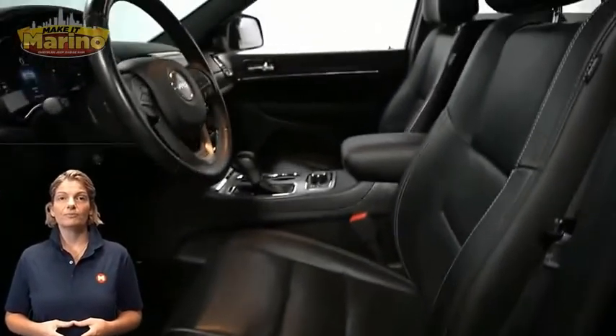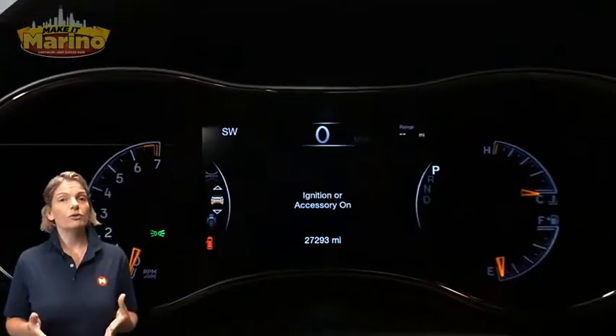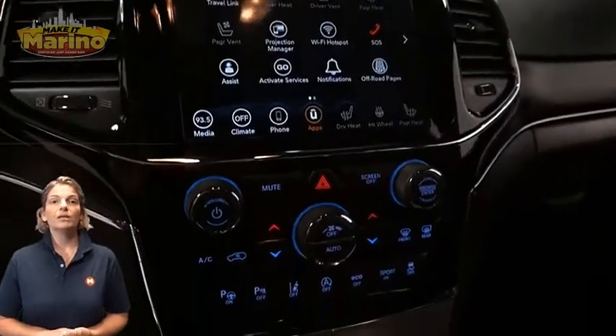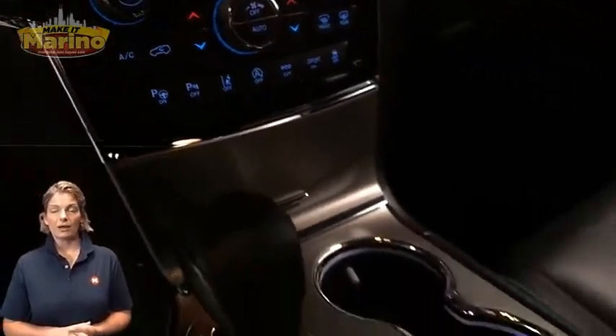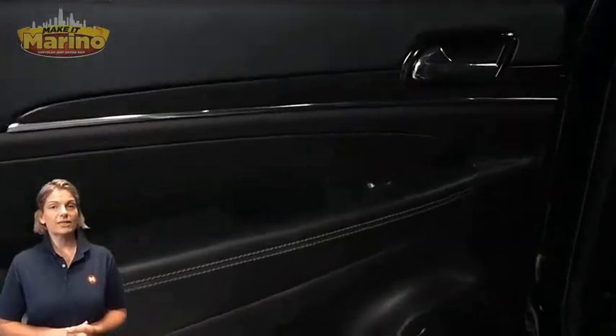Heated and ventilated front seats, heated steering wheel, 27,000 miles on the odometer, 8.4-inch touchscreen, navigation, rear backup camera, dual-zone temperature control, and select terrain system.